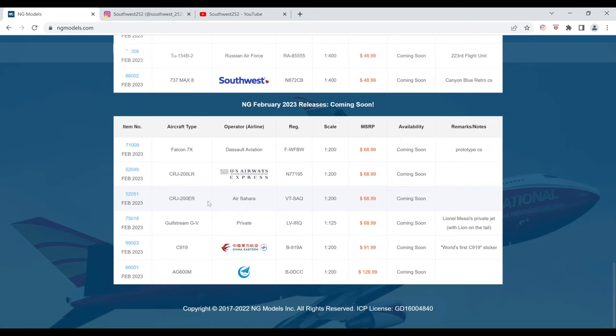Next we have the Air Sahara Bombardier CRJ 200 ER. The registration is VT-SAQ. It is $68.99 and the item number is 52051.